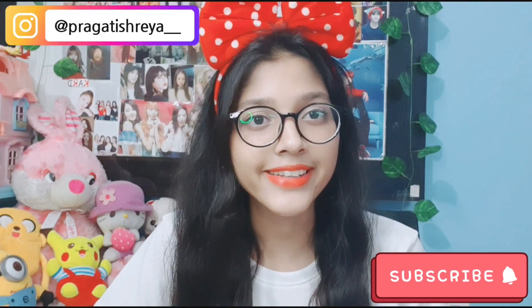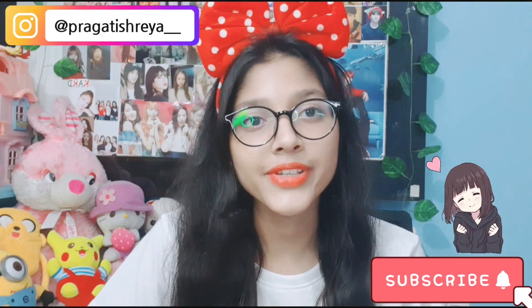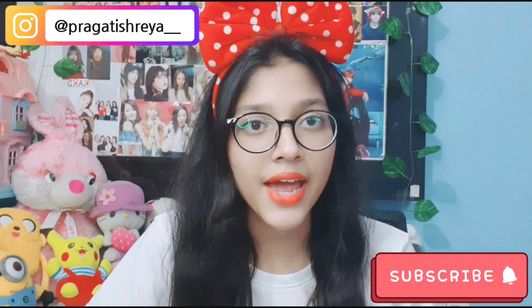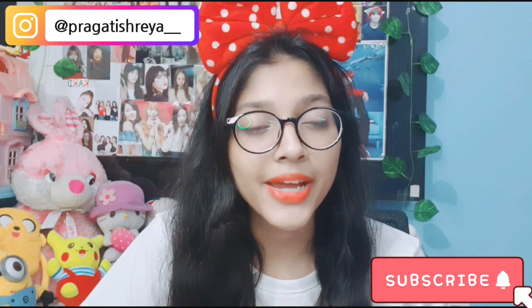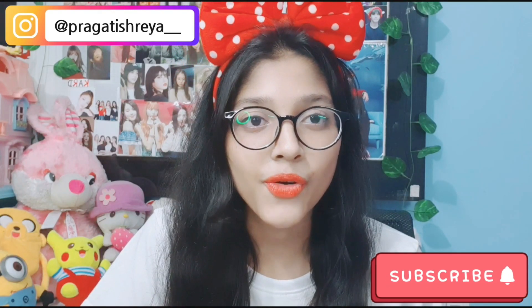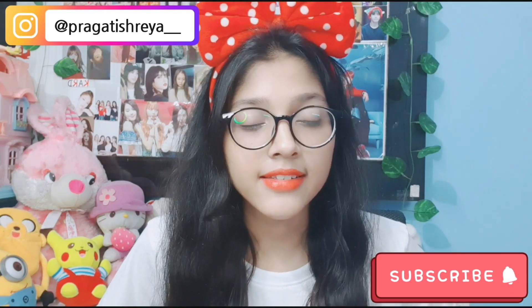Hi everyone, welcome back to my YouTube channel, it's me Pragati. For today's video I came with a Miso haul. As you know from the title, this video is going to be a Miso try-on haul video and I'm really excited because this is my first ever clothing haul video. If you're new to my channel, make sure to like, share, and subscribe. Today's video is going to be a Miso haul.